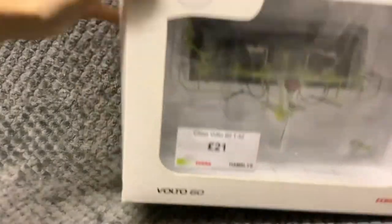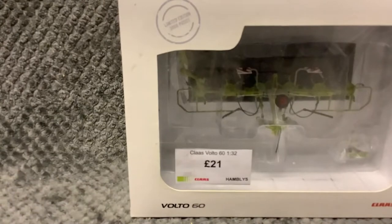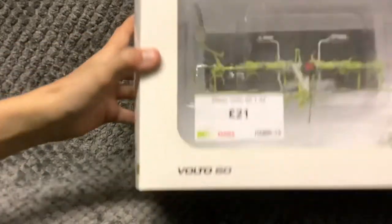Now we have a Claas Volt 60 tedder. It's by March Models.